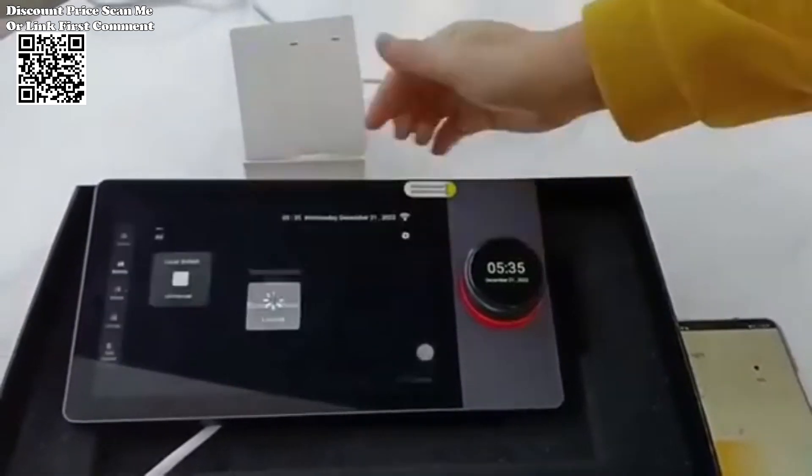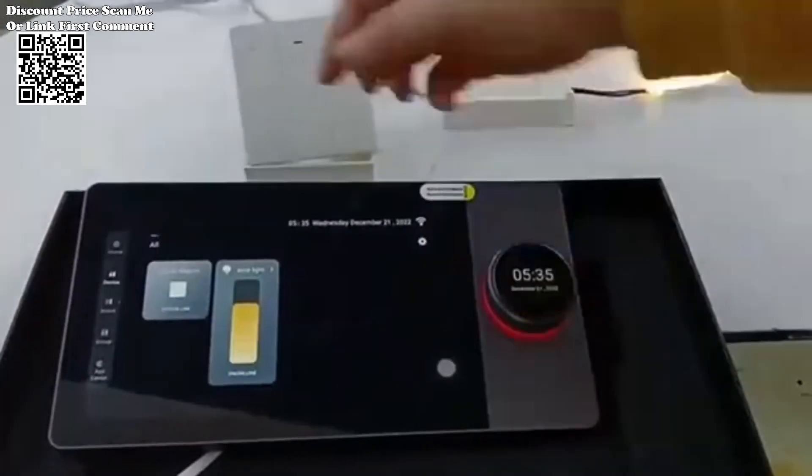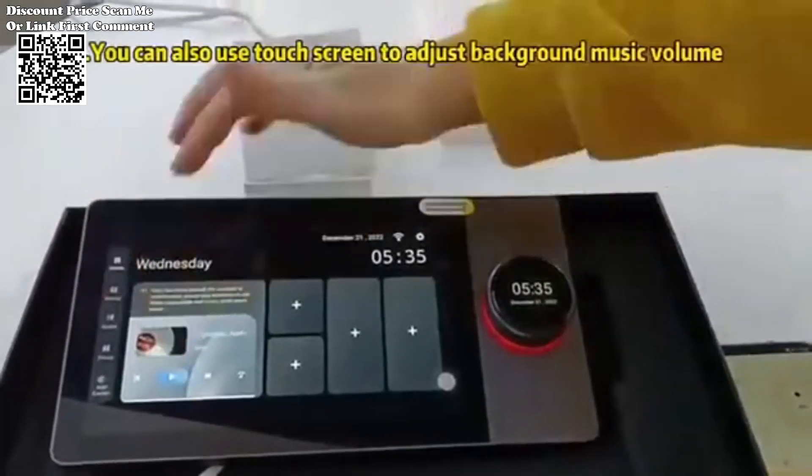With its built-in administrator mechanism, the panel is well-suited for diverse management scenarios, including hotels, shopping malls, and real estate projects.